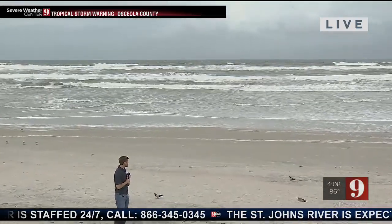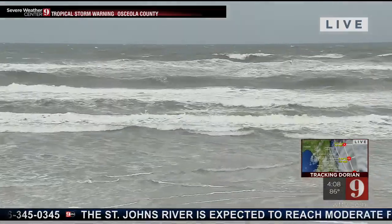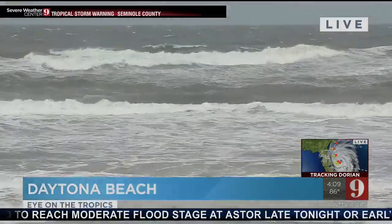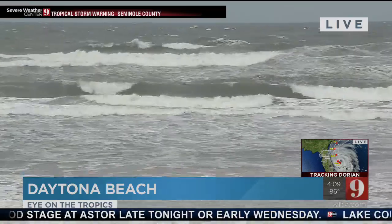This is a live look at the Atlantic Ocean. You can see the waves are really starting to pick up right now. We're not at high tide yet, but you can see we have some rough surf and strong rip currents.